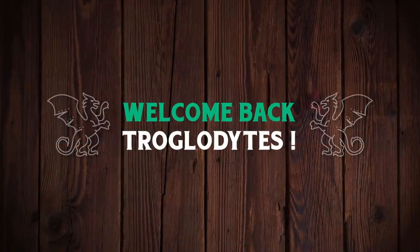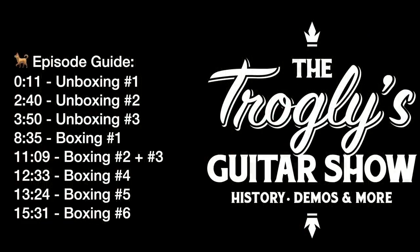Welcome back troglodytes to your daily dose of guitar information, The Trogly's Guitar Show. The theme for today's episode is maybe second time's the charm.